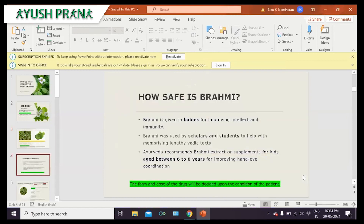Regarding how safe Brahmi is: you may have heard about Swarna Bindu Prashana, an Ayurvedic immunization procedure given to children to enhance immunity, digestive power, memory, and other bodily developments. It is given in a dose of two drops from birth to one year of age, and up to four drops for children up to the age of 16. Brahmi was also used in ancient times by scholars and students to help memorize lengthy Vedic texts — demonstrating its ability to retain memory and information. Ayurveda also recommends Brahmi extract for children aged six to eight years to improve eye-hand coordination.